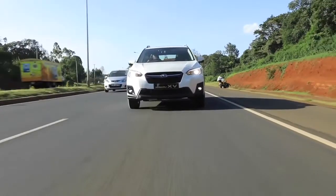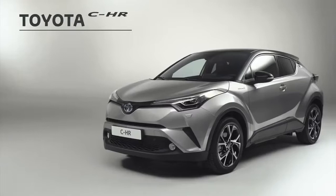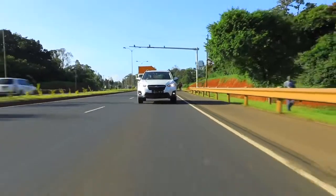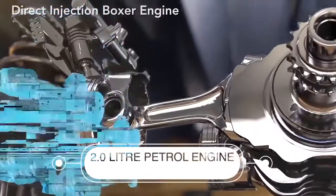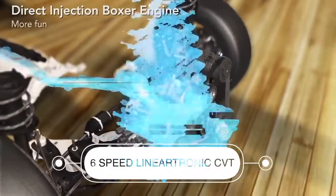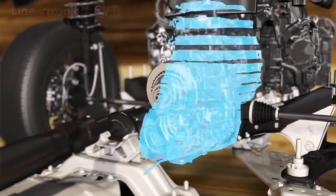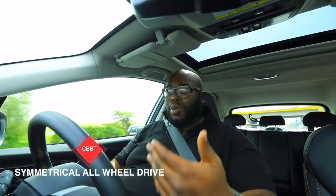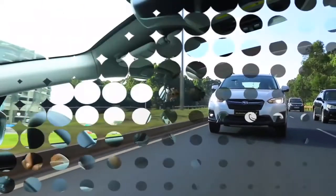Today I'm driving the Subaru XV. The crossover segment is very competitive — you have the Nissan Qashqai, the Juke, and the Toyota C-HR reigning supreme — but we're here to find out if this car still has those Subaru traits. Up front is a 2.0-litre petrol boxer engine producing 115 kilowatts and 196 Newton metres of torque, sent to all four wheels via a six-speed Lineartronic CVT. I don't love CVTs, but efficiency is the name of the game in Nairobi traffic. The symmetrical all-wheel drive provides maximum grip, and Subaru claims fuel consumption of around 5.9 litres per 100 kilometres — not bad for a 2.0-litre paired with a CVT.